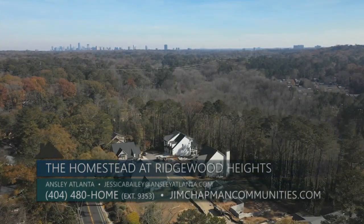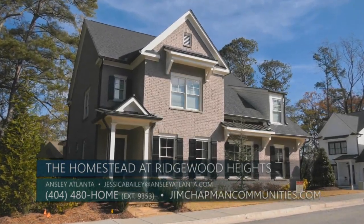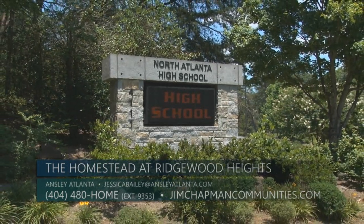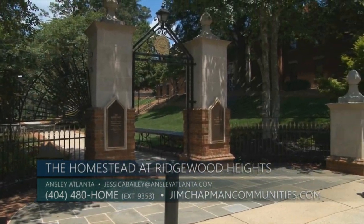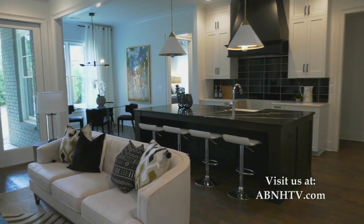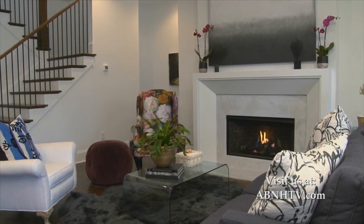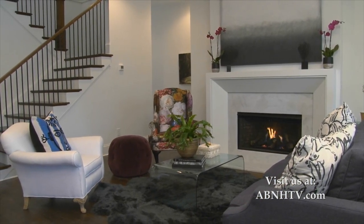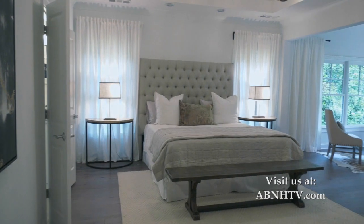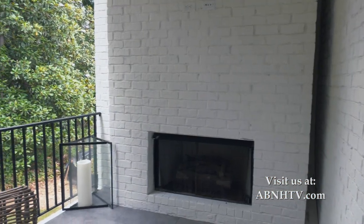Families love that we are in the sought-after public school district that includes Moores Mill Brandon Elementary, Sutton Middle, and North Atlanta High School. We're also convenient to some of Atlanta's most prestigious private schools like Lovett, Pace Academy, and Westminster. We've put a great deal of thought into our unique floor plans here at Homestead at Ridgewood Heights. Pricing is in the low $1 million, and we will have several ready for a late summer 2021 close. All of the plans include 10-foot ceilings on the main level and 9-foot ceilings on the second floor, with elegant, high-end finishes throughout. The spacious, open floor plans include four bedrooms and four and a half baths. Some of the homes include fabulous covered rear patios with fireplace for outdoor living.